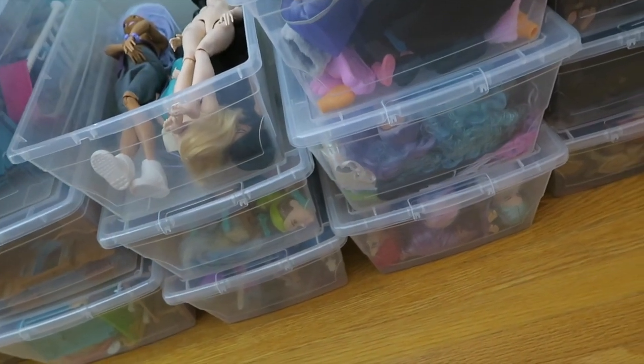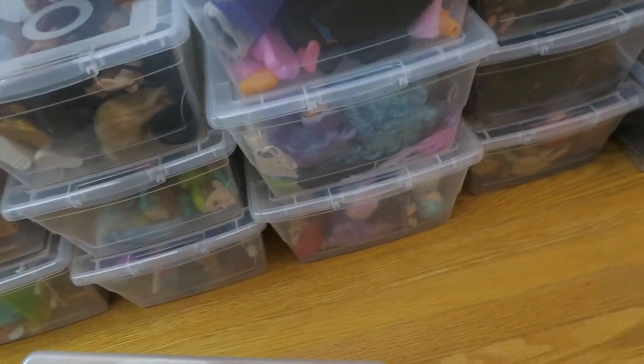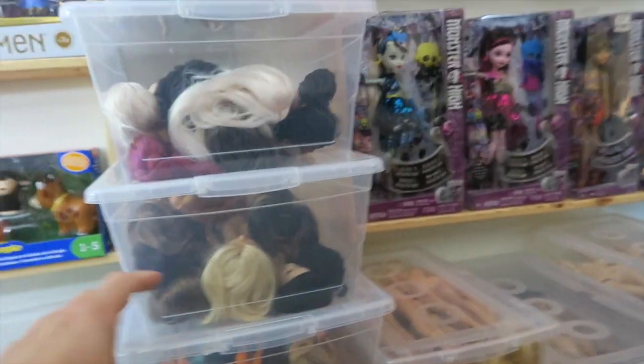I don't need Made to Move articulation — I love this articulation, I love this body. Now that I've been collecting for so long and I know exactly what I want, even though when I look through this stuff I seem to be keeping a lot more than I think I am.